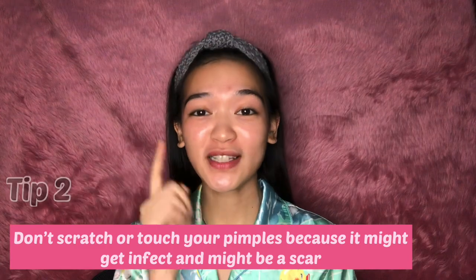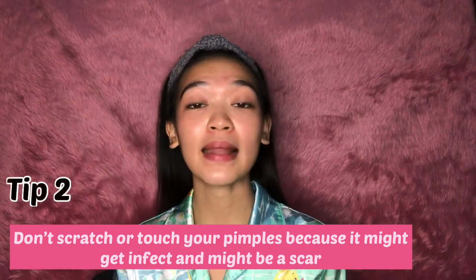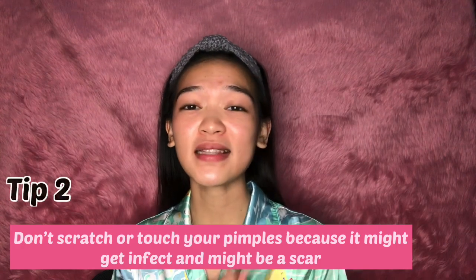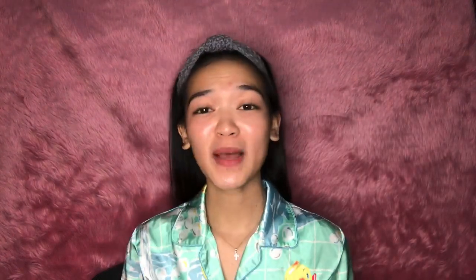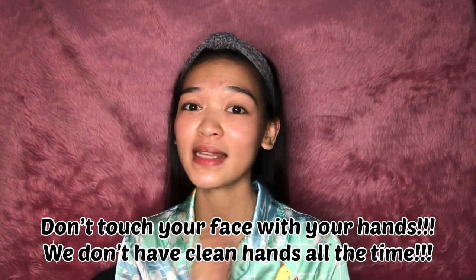Another tip: don't always touch or scratch your pimples because they might get infected and will become a scar. That's actually my number one problem because I always tend to scratch my pimples whenever I feel annoyed by them. And most especially, don't touch your face with your hands because we don't have clean hands all the time.